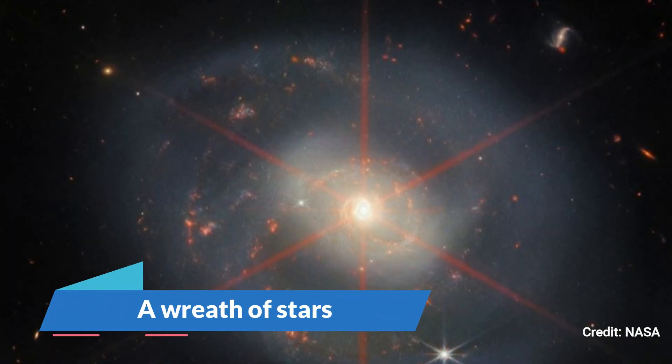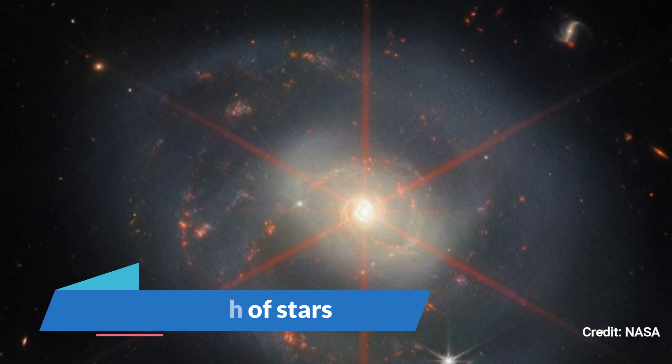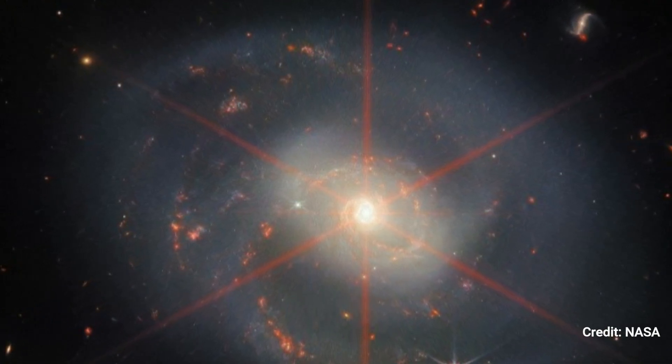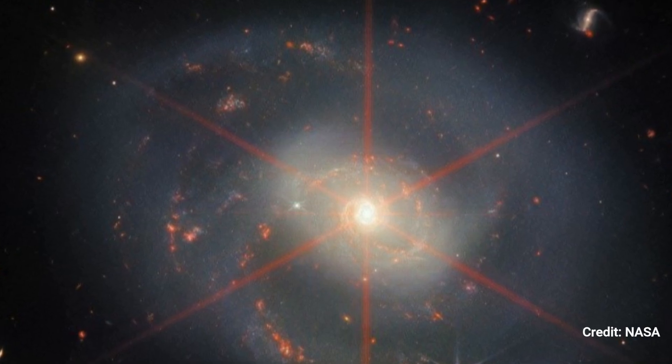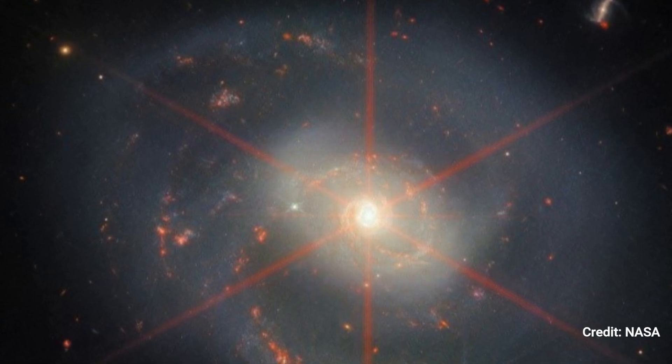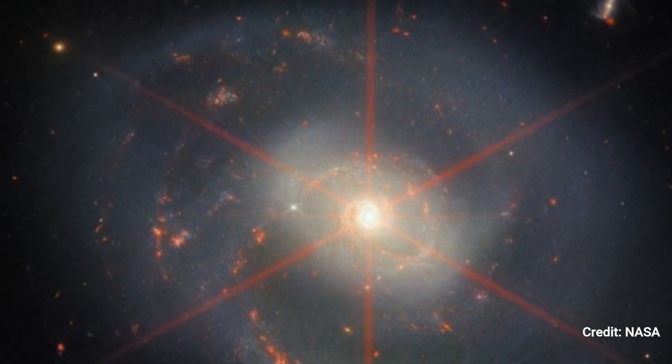A Wreath of Stars. NGC 7469, a spiral galaxy 220 million light-years from Earth, sparkles like a magnificent wreath of stars. A brilliant six-pointed object at the core of the galaxy might be an active supermassive black hole.